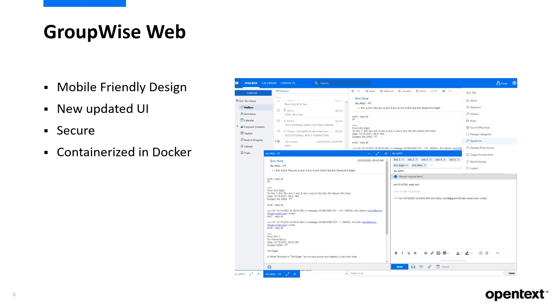It's a containerized solution operating from an easy-to-use Docker image, which promotes the simplest upgrade you'll ever perform. To use these features, you must be on the latest version of GroupWise.